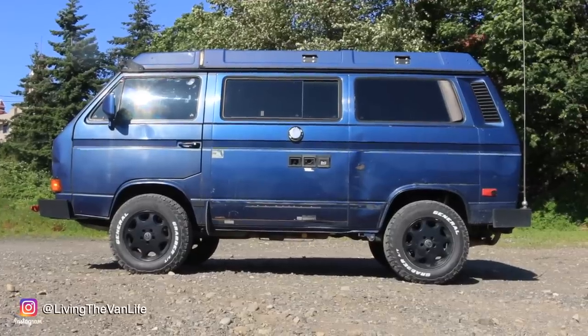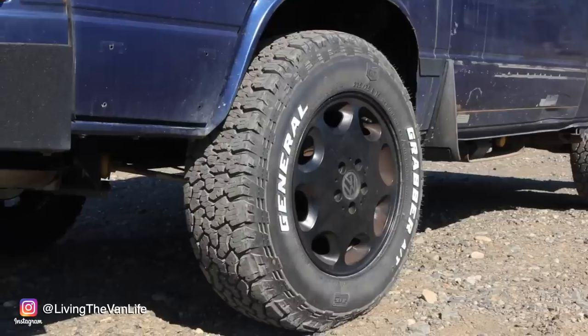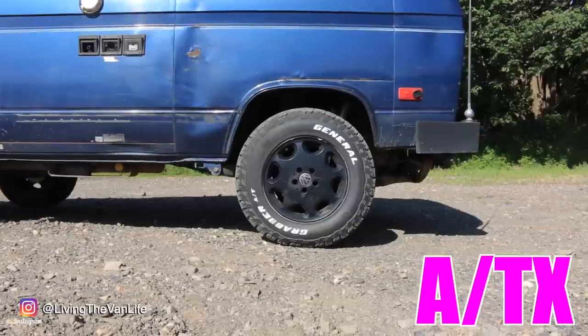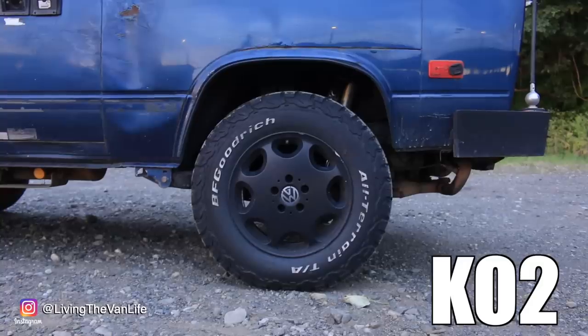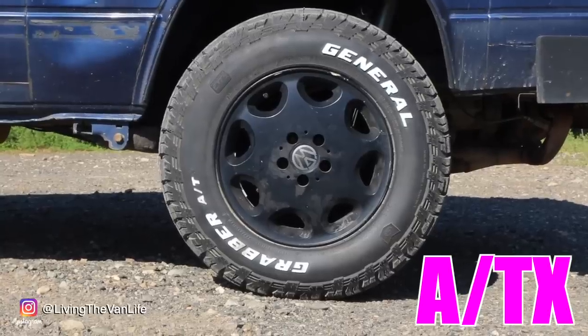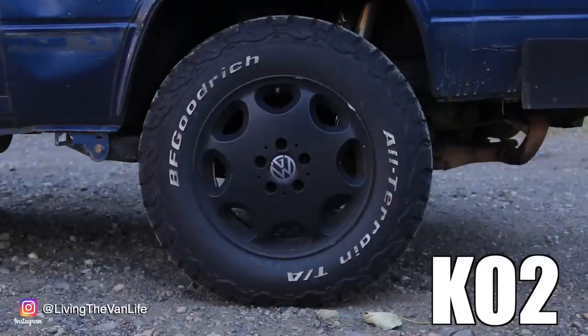Now obviously it's going to be impossible to tell how these tires will hold up over a long period of time, but hopefully with some follow-up videos in the future we can check in and see how the General Grabbers are holding up through the test of time. Nonetheless, I would say I am very, very happy with the tires. I certainly don't feel like I've gone backwards by saving some money, and that is a good thing.